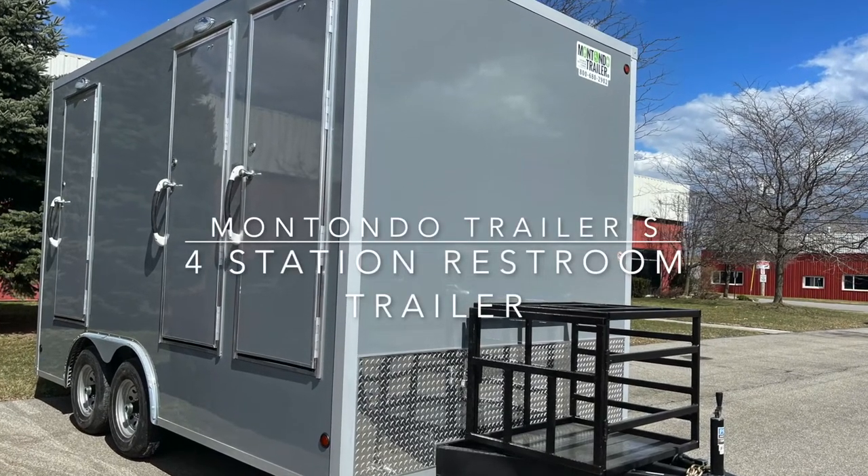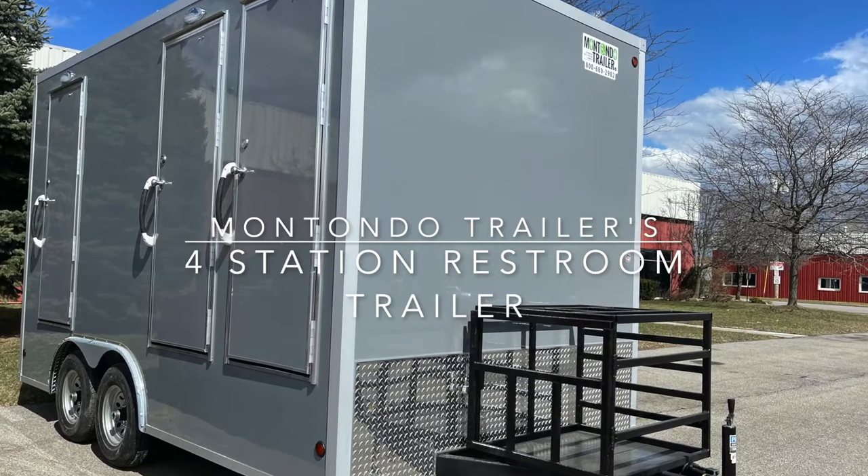I'm John Wilson and this is Montando Trailers' 4-station restroom trailer.